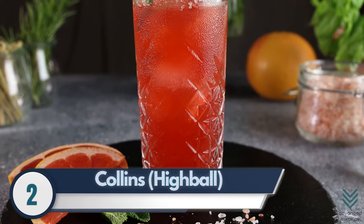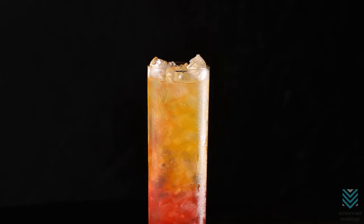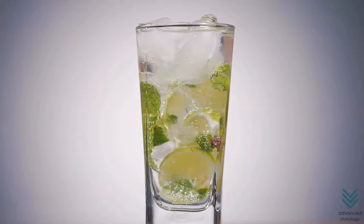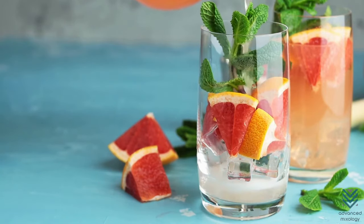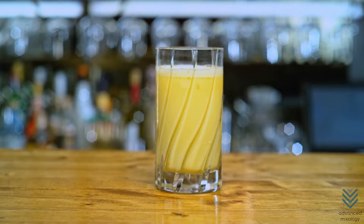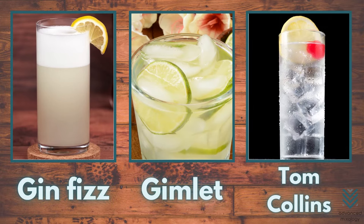Number 2: Collins / Highball. This glassware is known by many names — Collins, Delmonico, and Highball. Each has a slightly different capacity, but they all share the characteristic of a chimney shape on the inside. It's great for cocktails with lots of ice. Some favorite drinks served in Collins glasses are Gin Fizz, Gimlet, and Tom Collins, which is the cocktail named after the glass.